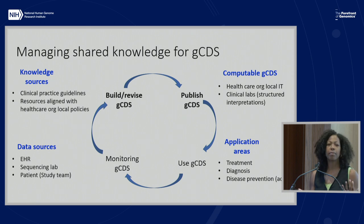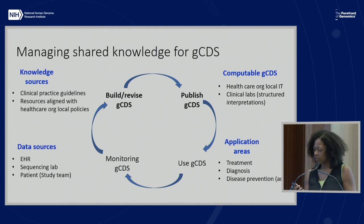Once it's built, you'd want to publish the genomic clinical decision support, particularly in networks such as eMERGE. The computable genomic CDS is often captured locally, and in eMERGE's case, the clinical labs also have structured interpretation they're capturing as genomic decision support. This is the main area where existing tools can help. After something's been published and is being used, you'll want to monitor the decision support—this process has been pretty much covered among the group yesterday.